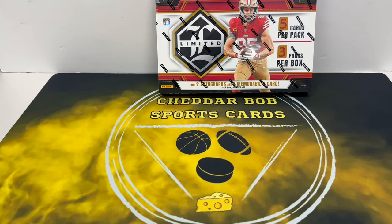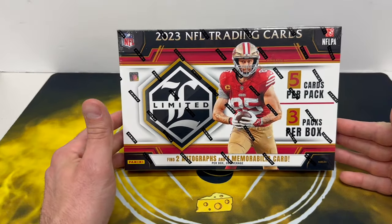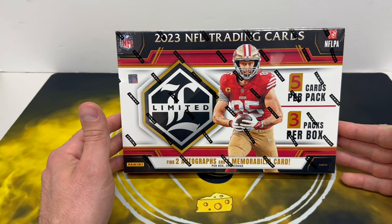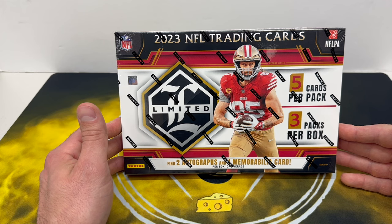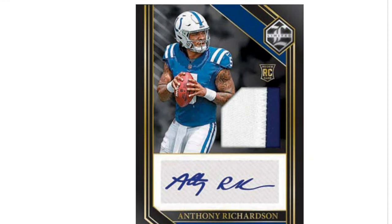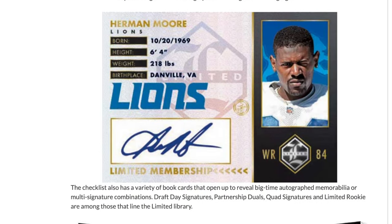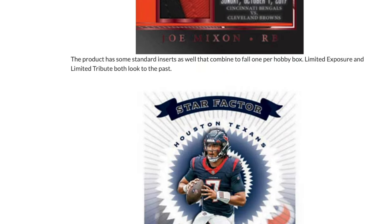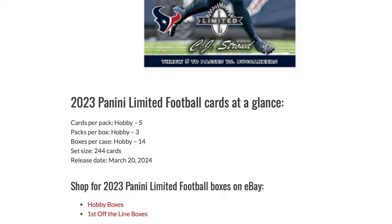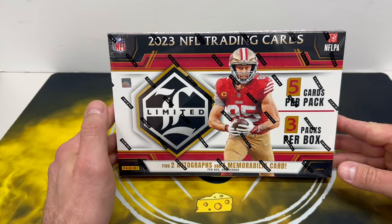What's up YouTube, Cheddar Bob back with another video. In front of you there is a new football release from Panini — this is 2023 Limited Football, a hobby product. Five cards per pack, three packs in this box. Each pack has a hit in there: two autographs, one mem card. The pack with the mem card will have a numbered card. Panini had these on their website for $320.